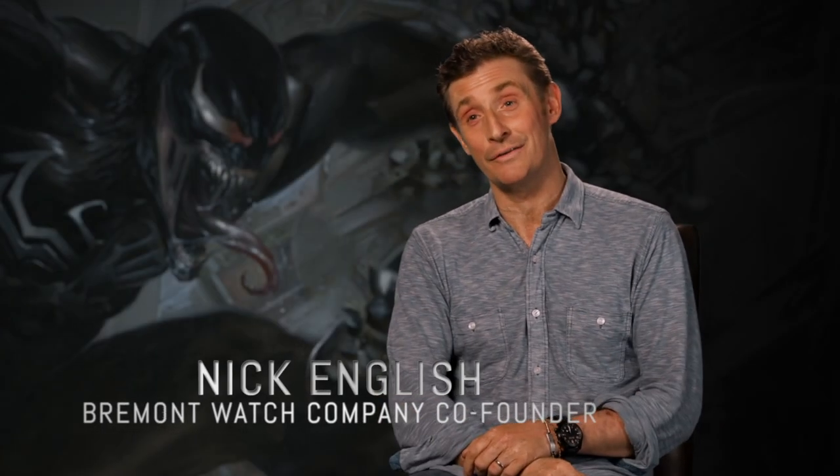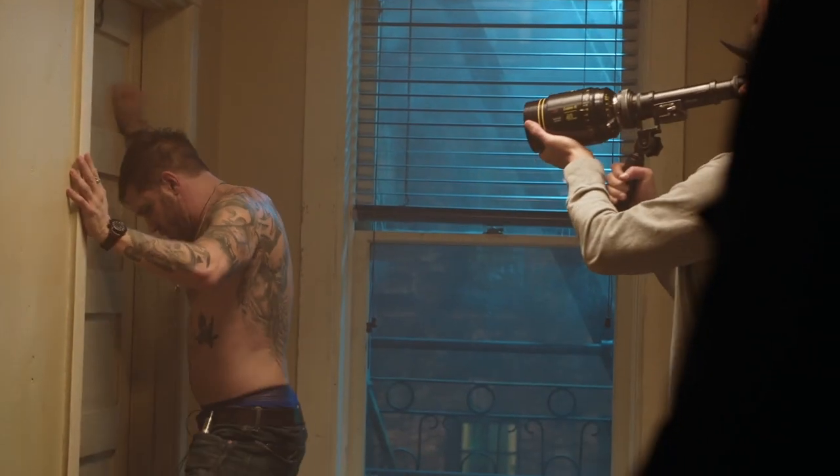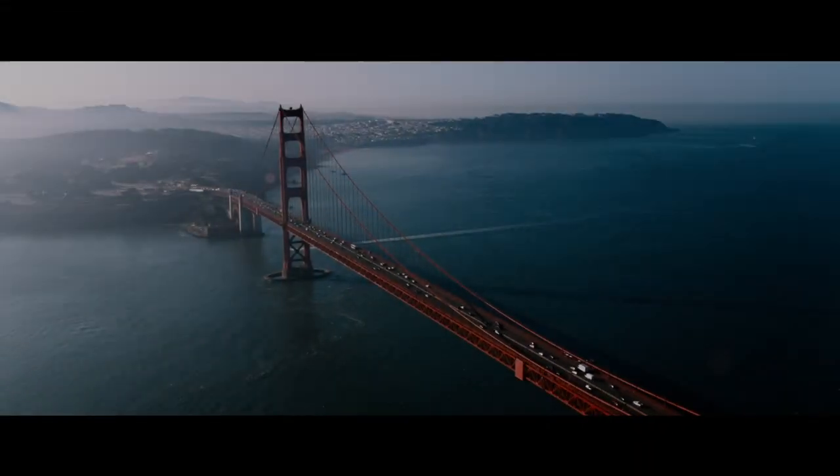My name's Nick English. I'm one of the co-founders of the Bremont Watch Company. Tom Hardy is a sort of friend of the brand, and we all thought this is probably the sort of piece Eddie Brock — the character that Tom plays — he would have been wearing anyway.